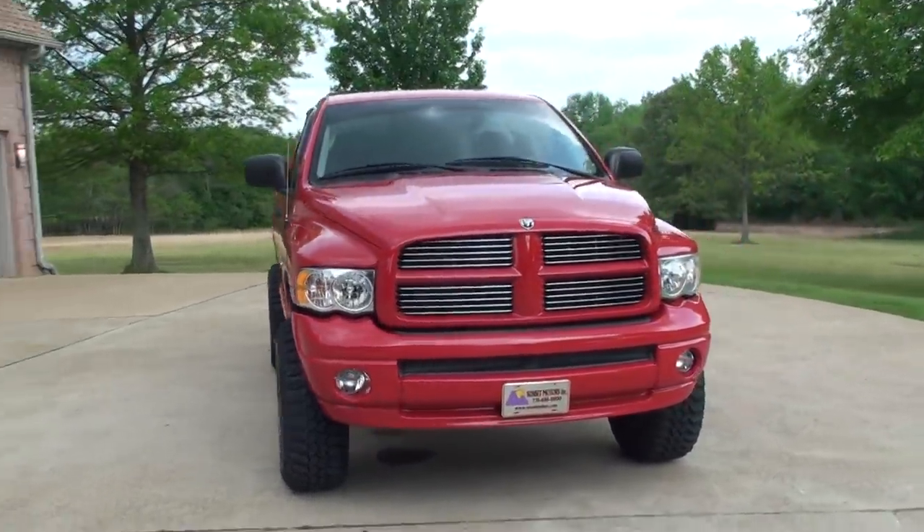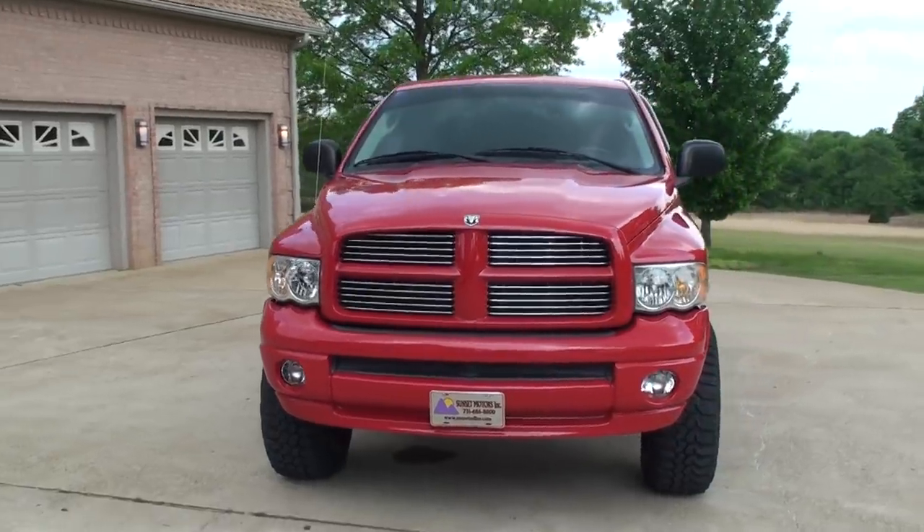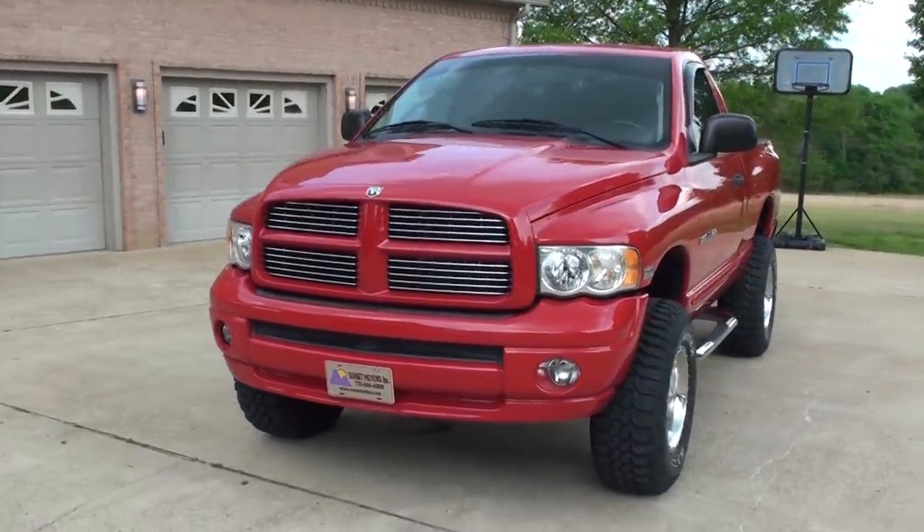Powered by the 5.7 V8 Hemi. Plenty of power. Reliable.